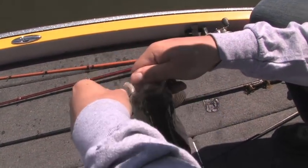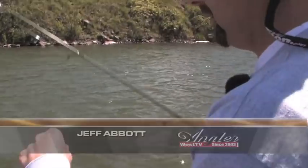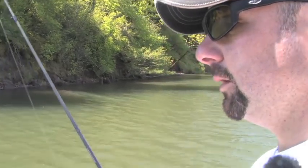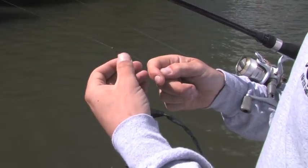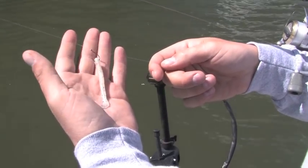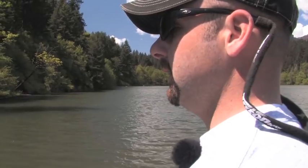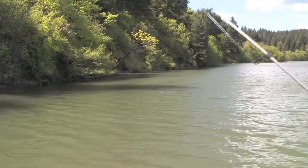Columbia River smallmouth really fight hard pound for pound - a lot of fun. Using 6-pound fluorocarbon T-line, trusted for four years. The setup is a drop shot weight on a size 4 finesse wide-gap Gamakatsu hook with a 3.5-inch curly tail Saturn worm, about a foot leader, and a quarter-ounce drop shot weight - just right for the wind. Fish are hanging out in about 4-5 feet of water, working it kind of fast.